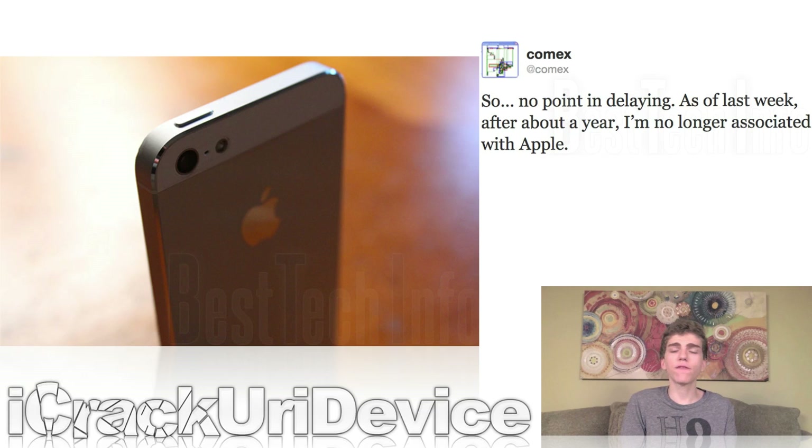Also, in a recent tweet, Comex — a former iOS hacker and security expert who left the jailbreaking scene for an opportunity at Apple — officially announced that as of last week, he is no longer associated with Apple. So what does this mean for the jailbreaking community? Will Comex return? Will he provide a jailbreak solution for iOS 6, or contribute to a possible solution? Unfortunately, only time will tell. Stay tuned to Best Tech Info and Rumors and my website, Best Tech Info, for full updates on the untethered jailbreak situation and anything Comex is up to related to the jailbreaking scene.